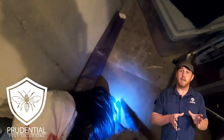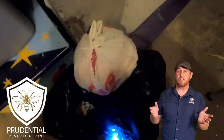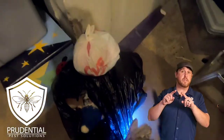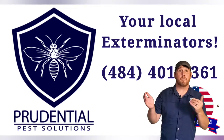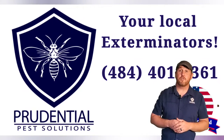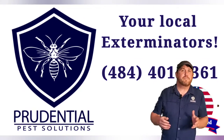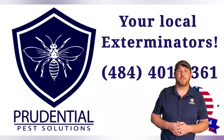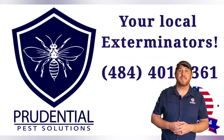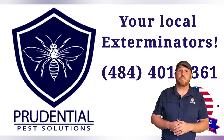This was a great example of a yellow jacket nest inside a house that we were able to treat and remove without opening up any walls or ceilings. In many of our other videos you'll see us cutting and opening walls, but in this case that was unnecessary — we just moved some insulation, went in, and treated and removed the nest. If you have yellow jackets, hornets, bees, wasps, or any kind of pest, call or text Prudential Pest Solutions at 484-401-4361. We service all of Berks County, Chester County, and southeastern Pennsylvania.